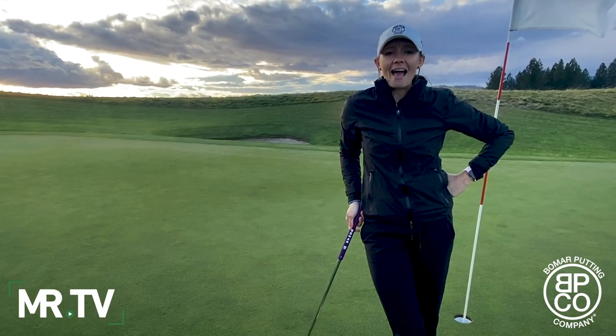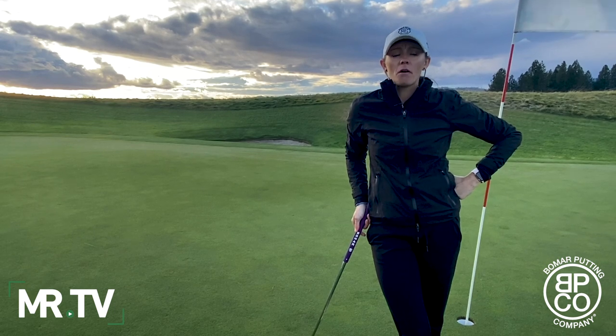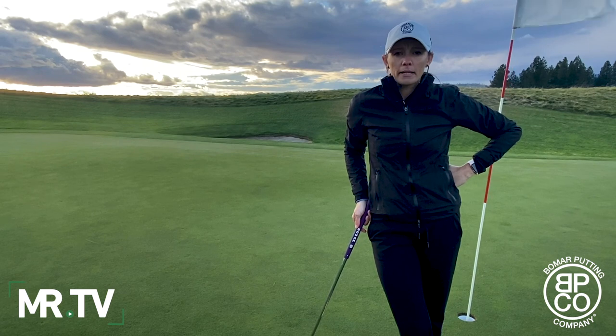Ladies and gentlemen, we're coming to you live from Coeur d'Alene, Idaho. Welcome to episode two of the Golfer's Guide to Side Saddle Putting. My name is Brittany Bomar, and I'm one of the co-founders of Bomar Putting Co.